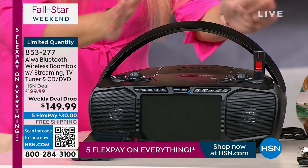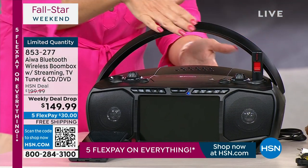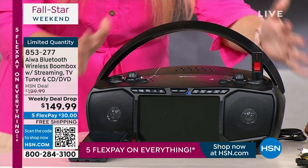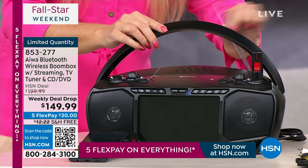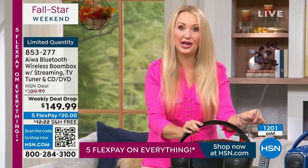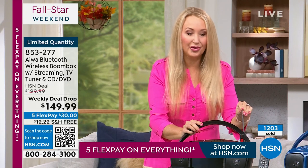Here's your handle — you can pop it up when you want to take this on the go, and if you're not using it, it folds flat. This beautiful arc style has a really nice gracefulness to it. You also have a telescoping multi-directional antenna to pull in your FM channels.